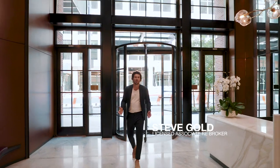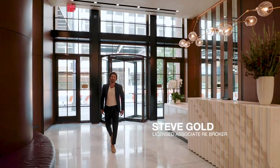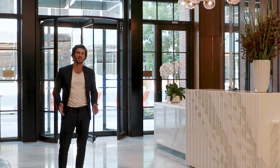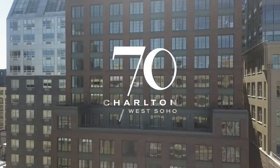Hey, what's up guys, I'm Steve Gold — you might recognize me from Million Dollar Listing New York. I'm standing here in one of my favorite buildings downtown, Excel Development's 70 Charlton Street. Let me give you a tour — it's insane.